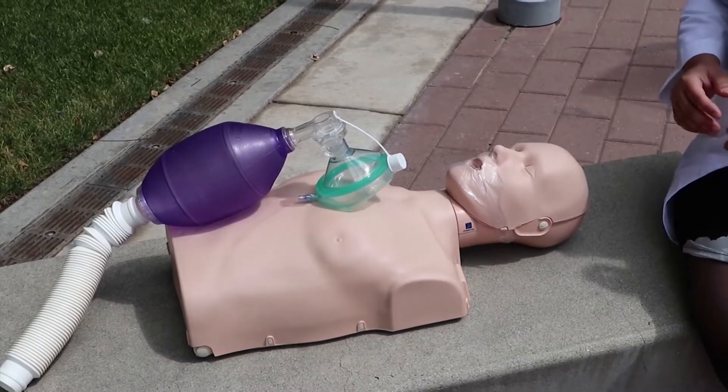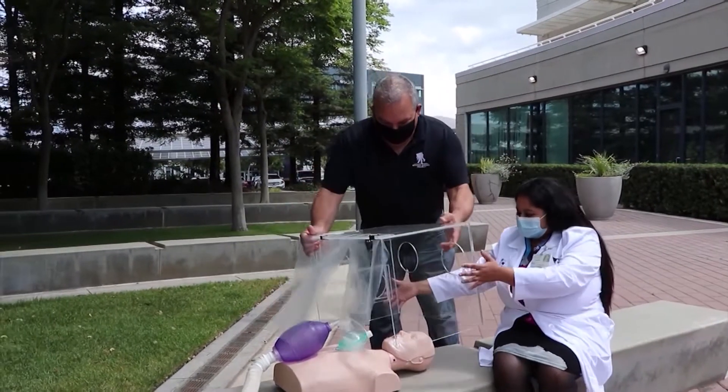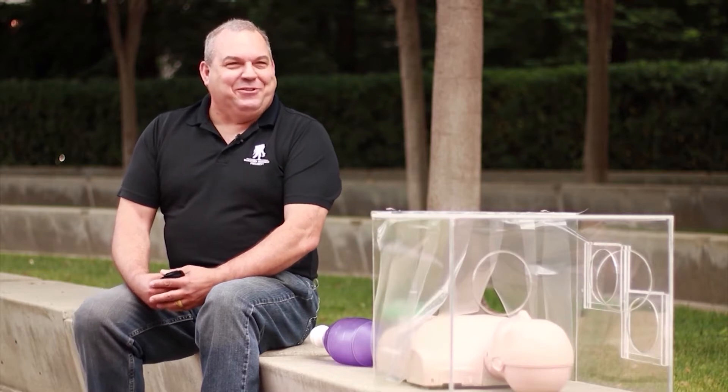Dr. Nair's expertise is in pediatric cardiology, not fabricating plastics. That's where her neighbor Jay Russell came in. He was in his garage late at night when she came over with a video on her phone, showing him similar vapor boxes from Asia, but smaller. She asked, Jay, what do you think? And he thought, what am I going to get pulled into now?